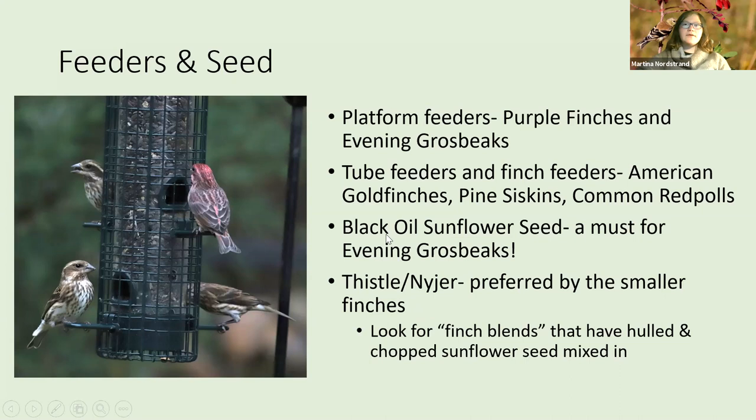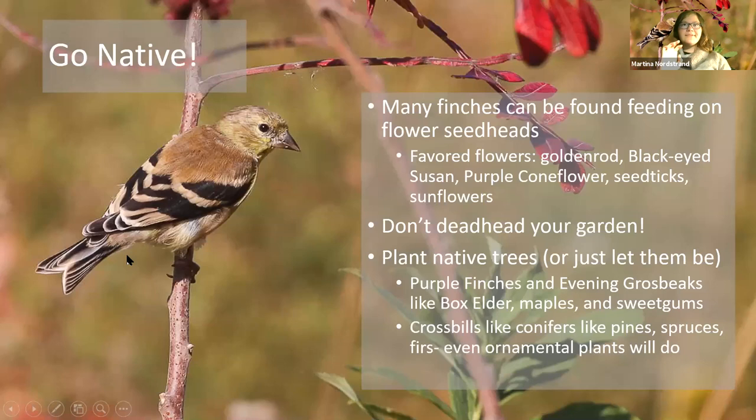Thistle and black oil sunflower are going to be your finch favorites. Also go native — native plants are probably better at attracting finches than feeders because that's what the finches know. Don't deadhead your garden. A lot of people get goldfinches on zinnias, but finches like any sort of sunflower, purple coneflower, black-eyed Susan, and goldenrod is a big one. If you leave your flowers alone in fall, the finches will have a nice natural food source.